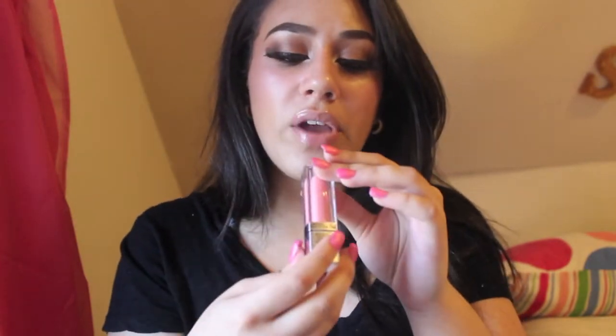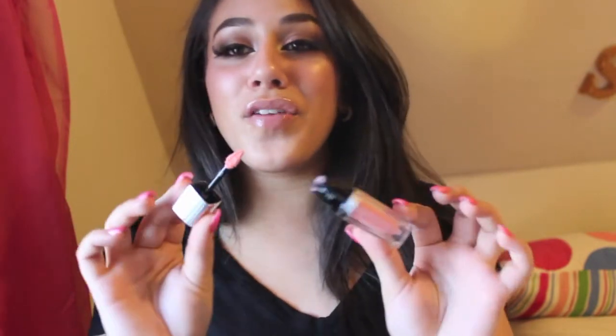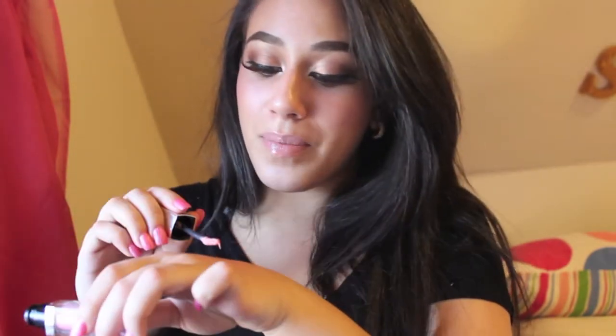Also part of Maybelline's nude collection is the Color Elixir in Radiant Bloom. I have it on my lips right now and all it does is enhance your natural lip in just a perfectly perfect way. It doesn't have a lot of color to it, but these feel like heaven on the skin — it's a very baby pink, just gorgeous.